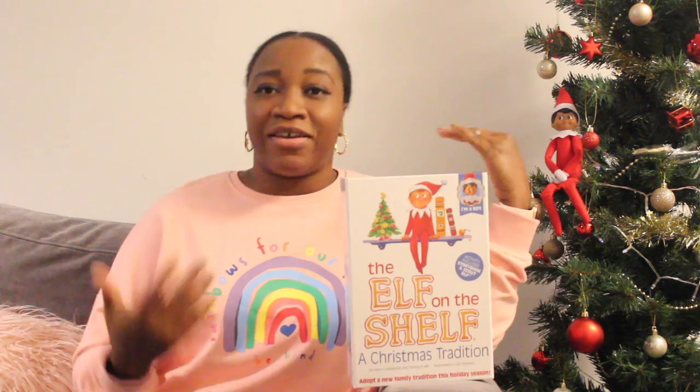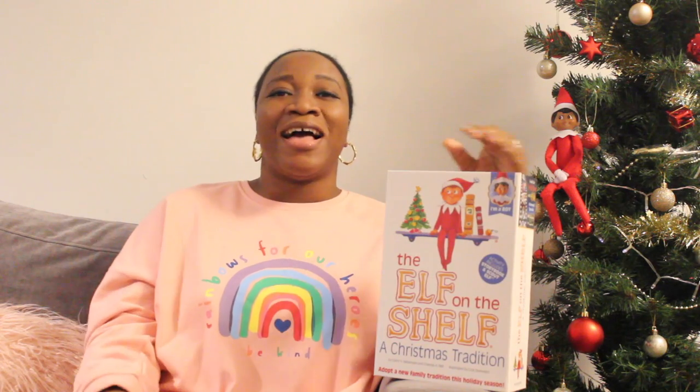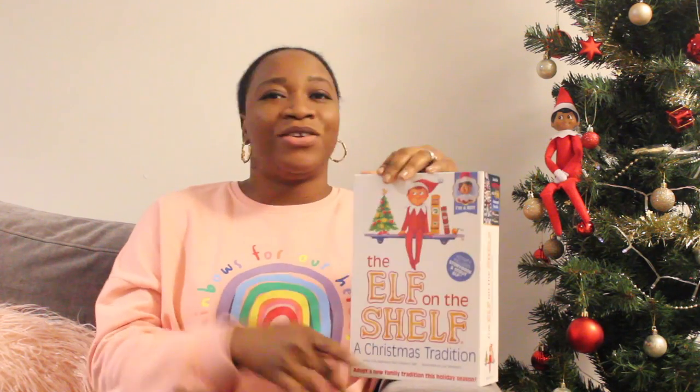The kids have named him Fred. There are different fun ideas you can do with the elf, and I'm going to share a few. Sometimes the elf can be mischievous — you could have a toilet roll that the elf has unrolled and just made a mess around the house.